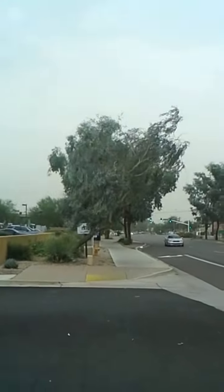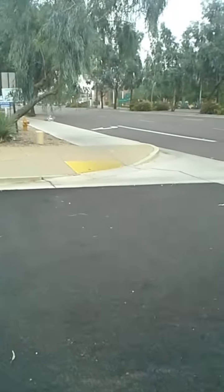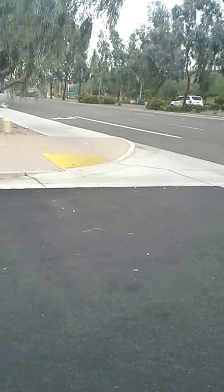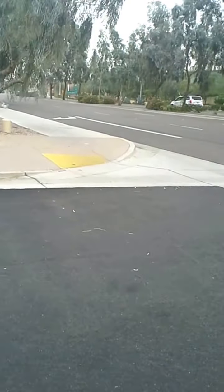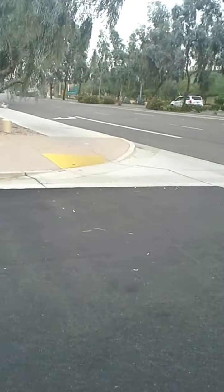I'm already getting the crustification in my eyes, my ears, and my nose from the dust in the air blowing. We don't get these too often, but when we get them they're pretty fierce — a lot of wind and a lot of blowing and debris flying around.